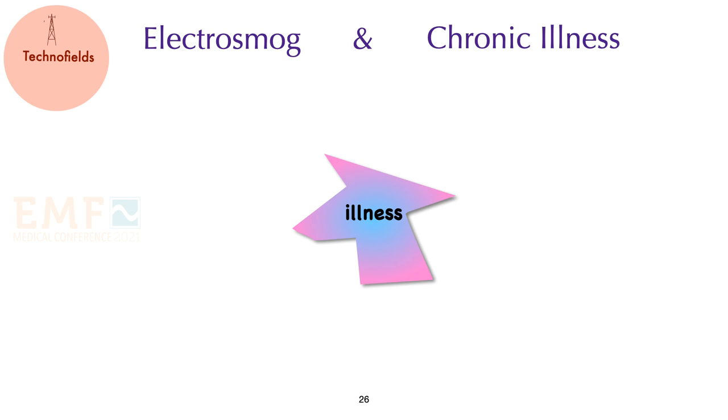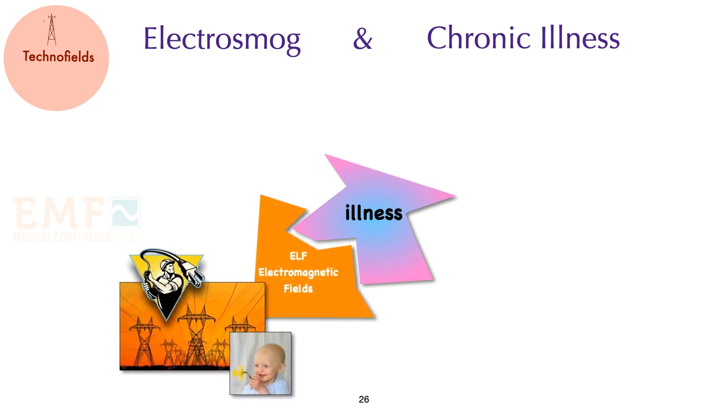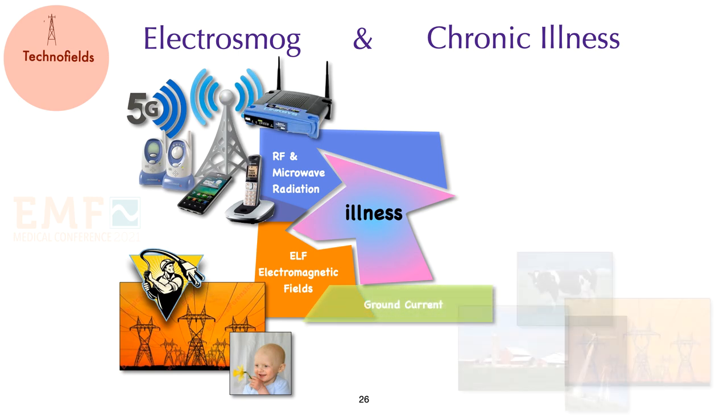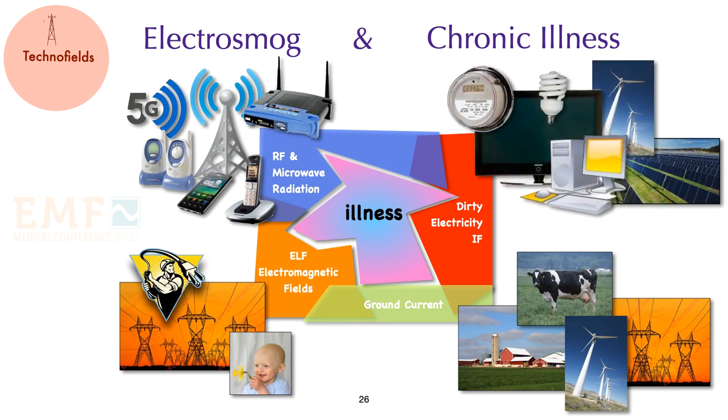I classify electrosmog into four categories, and all of these contribute to chronic illness: extremely low frequency electromagnetic fields; radio frequency and microwave radiation, which includes 5G technology; ground current pollution that few people know about; and dirty electricity, generated by the many devices we have in and near our home.